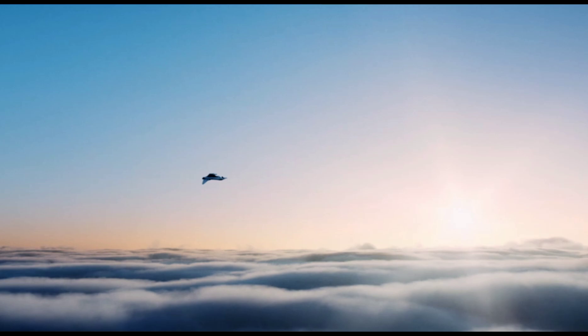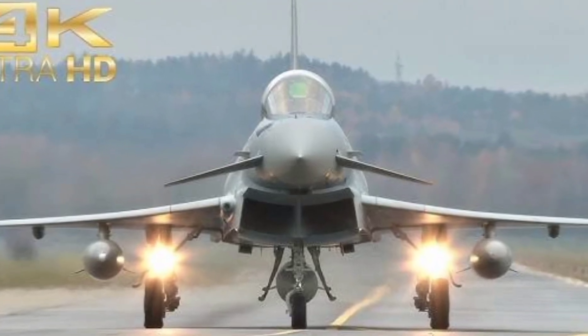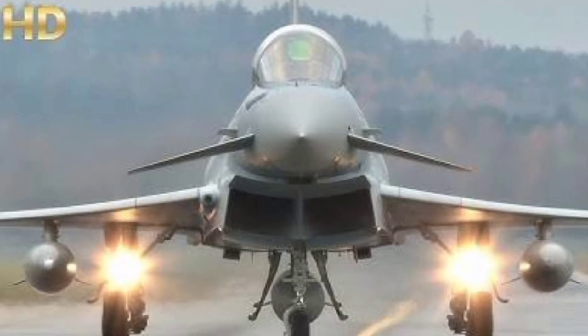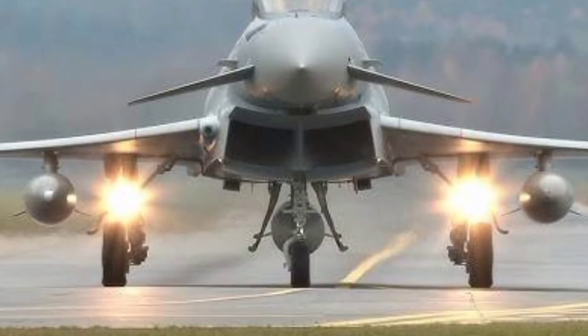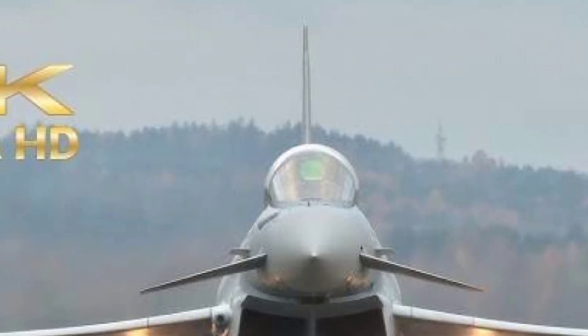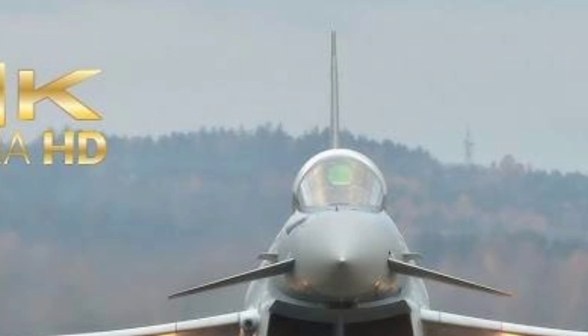Developed by a consortium of European nations — Germany, the UK, Italy, and Spain — the Typhoon is not just a fighter; it's a symbol of European aerospace excellence. First taking flight in 1994 and entering service in 2003, the Typhoon has continually evolved, now serving as the backbone of several NATO air forces. What makes this jet so special? Let's break it down.